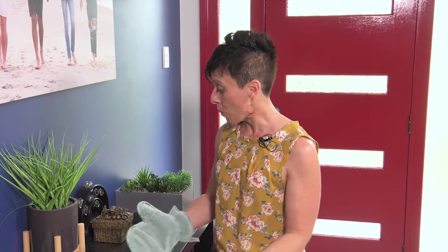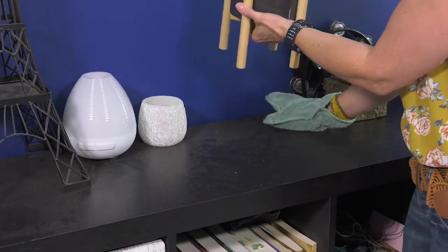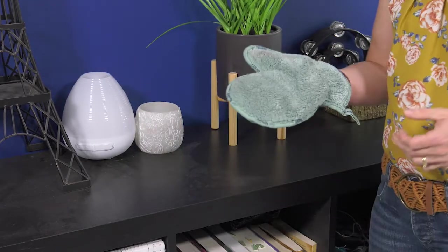This is so easy to do — you can even get your kids cleaning! The great thing about using the dusting mitt is it doesn't flick dust up into the air and relocate it to another surface in your home. When dusting a surface like this, you simply pick up the item, dust underneath like so, pop the item down, and keep going. You can see the dust there on the dusting mitt.